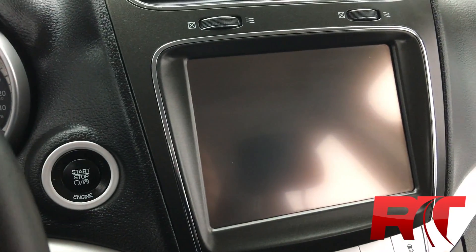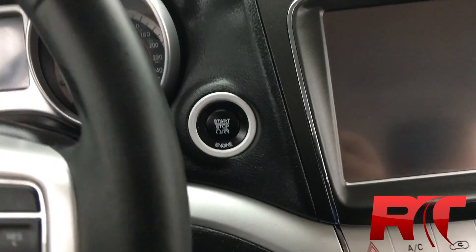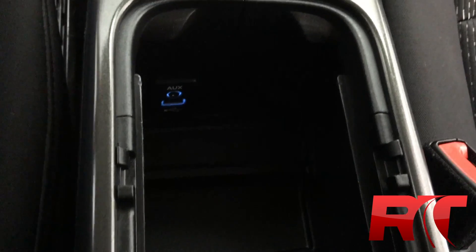It does have an 8.4 inch touch screen display with Sirius satellite radio as well as AM/FM stereo radio and a CD player. There's a push button start and automatic transmission of course. In the center armrest you do get a USB port as well as an auxiliary port for your iPhone or MP3 player, which makes it quite handy for charging.